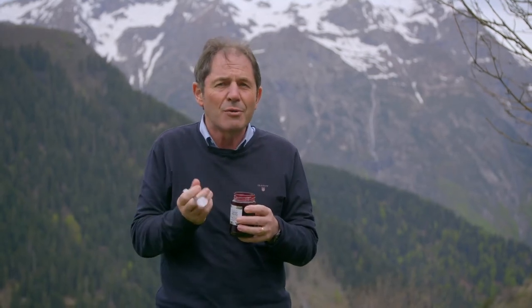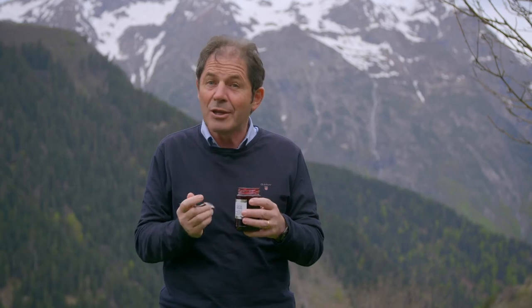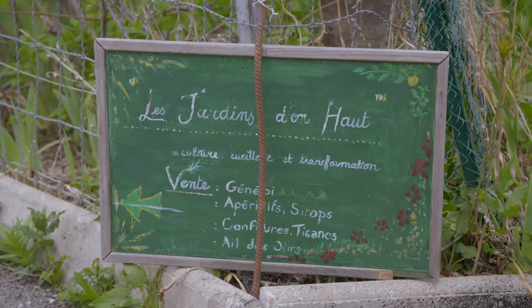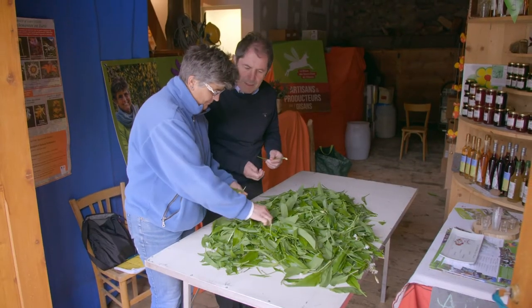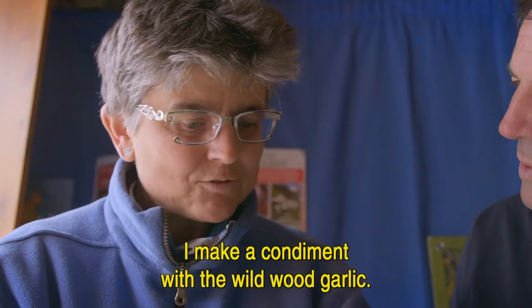Chantal's blackcurrant jam is so fruity, tasty and not too sweet. It is the full season for wild wood garlic, a trendy herb that Chantal collects from a local forest.